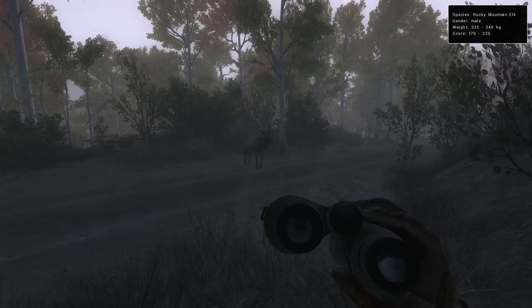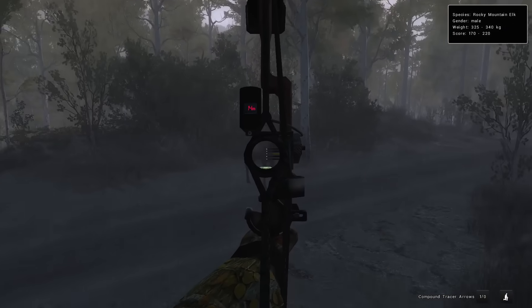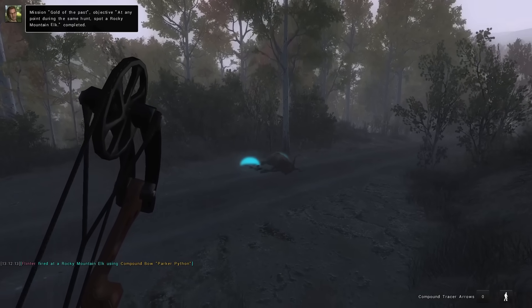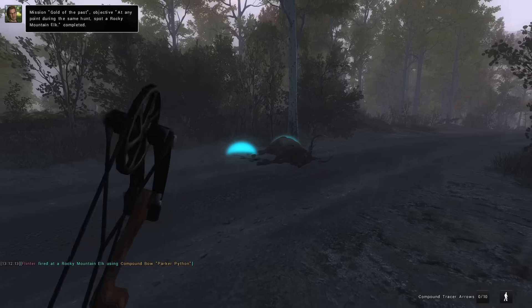Not exactly the greatest start — a 170 to 220 bull — but as we're dealing with a little bit of rain, we'll go ahead and take that out. It gets us to a fresh pack of arrows, which is probably good so we're not forgetting to get that reloaded.